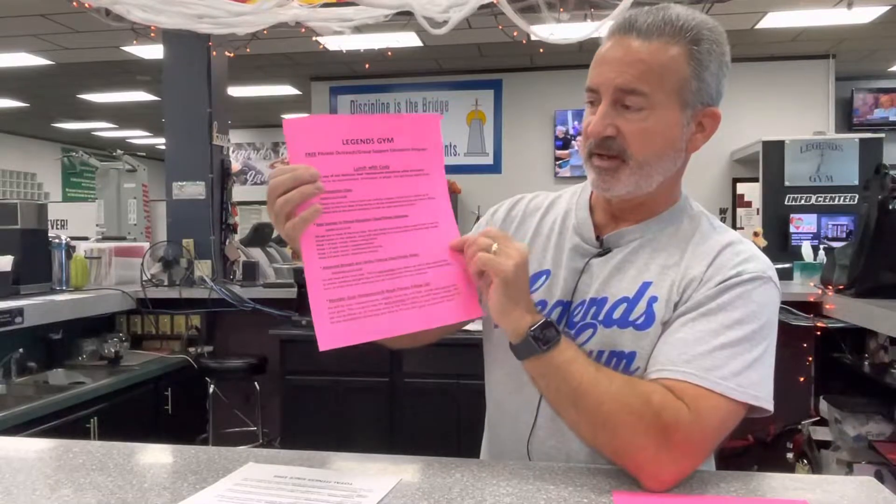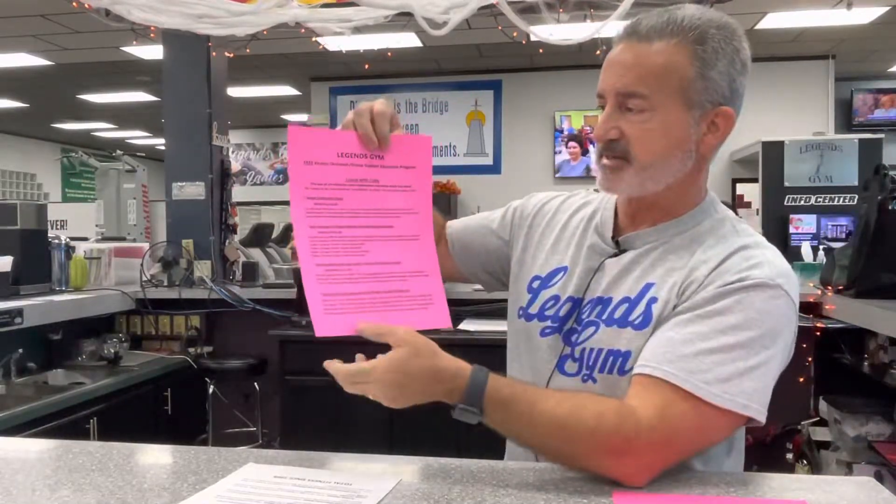The goal assessments are only for members. All the other stuff is for anybody who wants to come. This sheet is at the Information Center and it's going to tell you all three of the classes I teach.